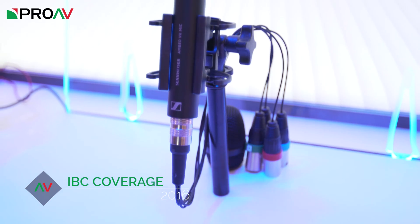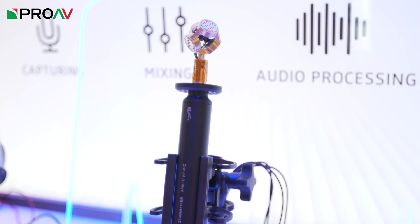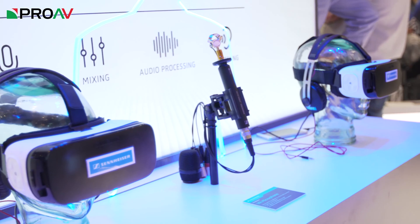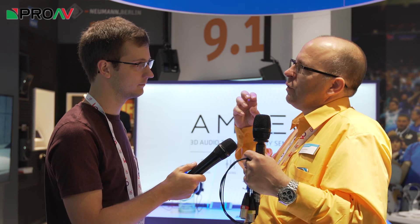Hi, Carl here for IBC 2016. I'm at the Sennheiser stand joined by Simon. So what are we looking at here? We're looking at a VR microphone that Sennheiser has developed. Obviously with VR you're immersed in a visual sphere, and if you use just stereo sound you don't actually understand where sounds are coming from or where they're located. So we've developed this microphone to record 360 degrees of audio and also understand the position of the audio as well.